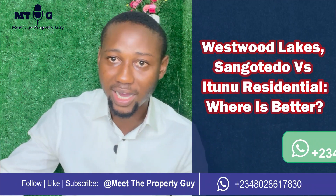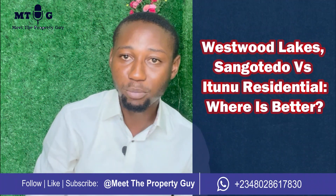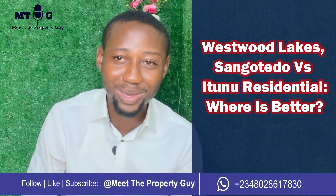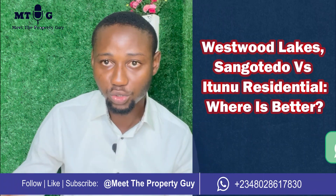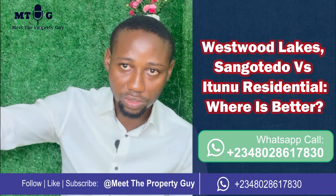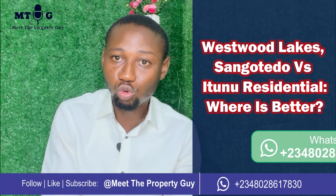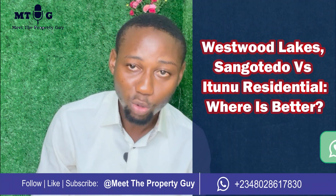The rental market for Ito should be around 2024. But for Somwatodo right now, you can buy, build, and rent out almost immediately because there is already residential and housing development there with people already staying. People working on the island — in Chevron and the likes — are already moving to Somwatodo, where you can rent a two-bedroom for around 1.2 million and a three-bedroom for 1.5 million. The distance between Monastery bus stop and Ito without traffic is about 40 to 45 minutes.